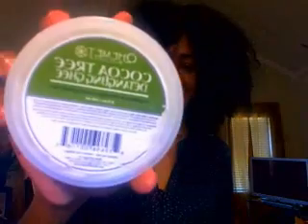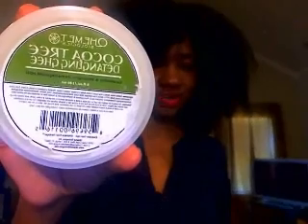Unmanageable hair. Hey guys, what's up? So I'm coming back again to do a review of this product, which could have easily been in my must-haves for July. This product is the Kemet Biologics Cocoa Tree Detangling Ghee. Now it says it conditions and detangles unmanageable hair.